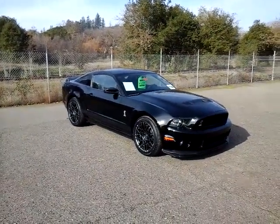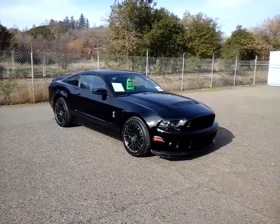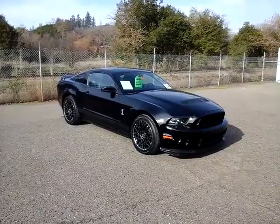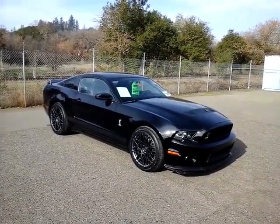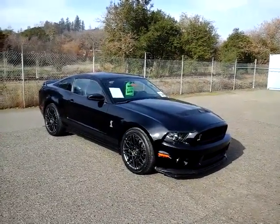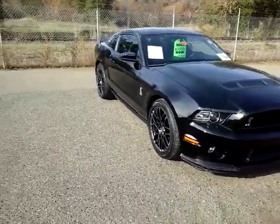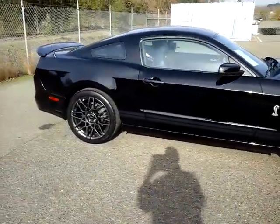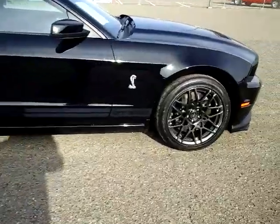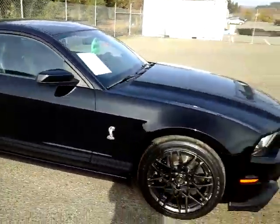Good morning and happy holidays from McConnell Auto Center Chevrolet Chrysler Dodge Jeep Ram here in Healdsburg. We just got in this 2013 Ford Mustang Shelby GT500 — this thing is amazing. Supercharged V8, we'll get into that. It's got beautiful wheels, all high-performance. It only has twelve thousand eight hundred miles on it. You've got the Cobra GT500 stripes — it is amazing.